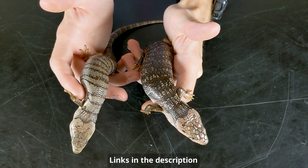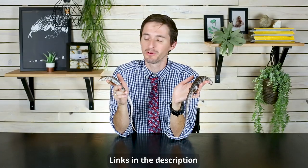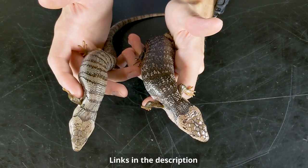These two pink tongue skinks with me today actually come from Animal Ark in Orem, Utah. This one that's getting a little older is owned by Emily, who's an employee there, and this one is still at the store and actually available right now, so we'll talk about that later.